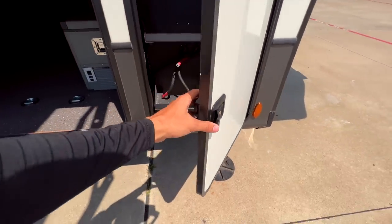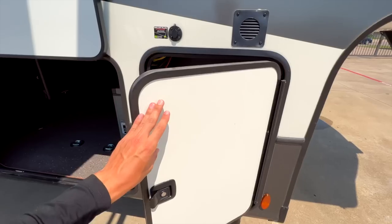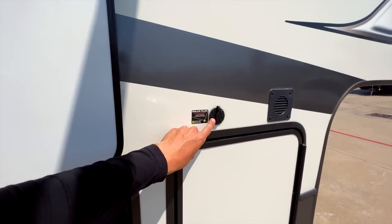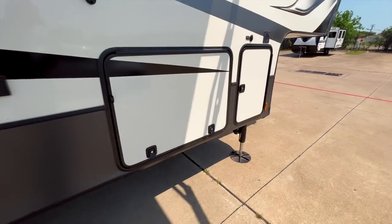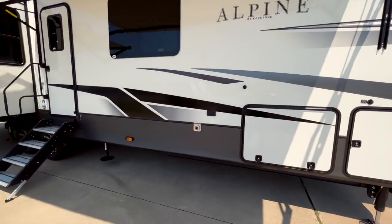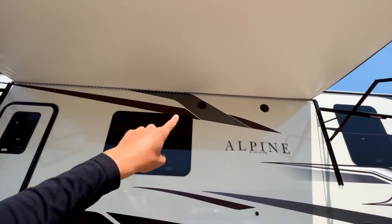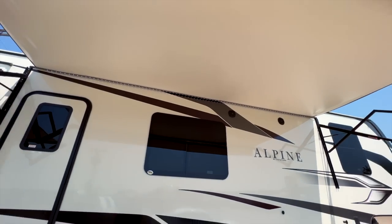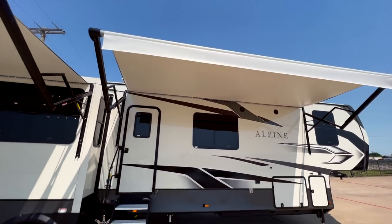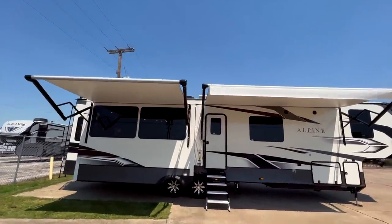Nice slam-latch handles on all your compartment doors out here, and you'll have a spot for two batteries in this compartment, plus a spot for an additional solar panel to plug in on this side. However, there's already 400 watts of solar on the roof. Nice and solid when it slams shut. You have two speakers on the outside. The LED light strip on the awning is against the trailer side, so whether your awning is pushed in or out you'll have access to that LED light. You're also going to have awnings on both the slide-out and the side of the RV.